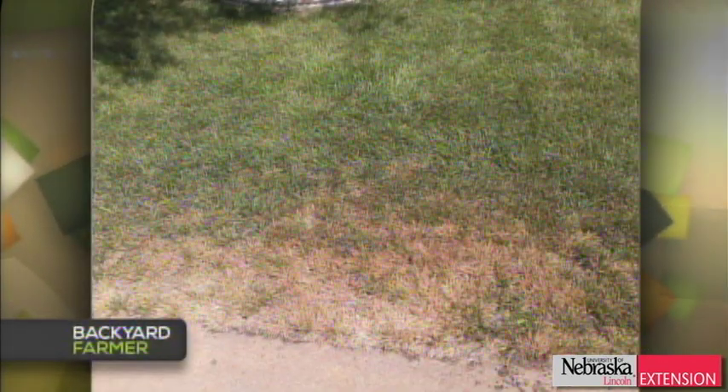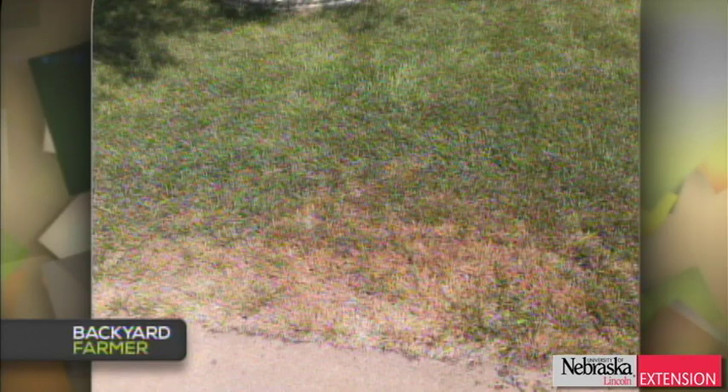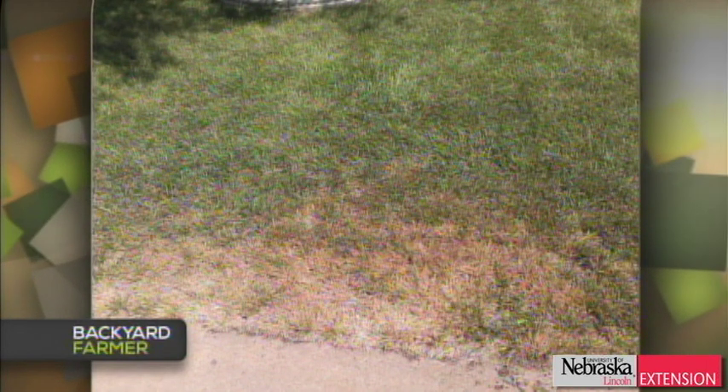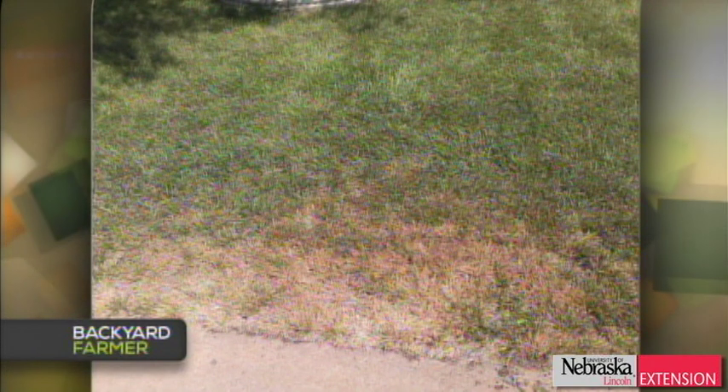A North Platte viewer is seeing damage around the edges of his lawn and several other lawns in North Platte. He's wondering: is it too little water, brown patch, or heat from the concrete? It's probably heat from the concrete. That looks like it might be fescue rather than bluegrass. We might say billbug if it was bluegrass, but this is just being too close to the heat on some of those hot days.